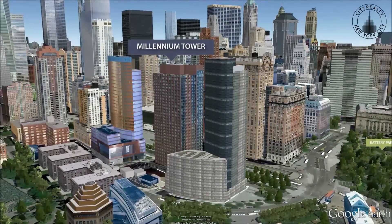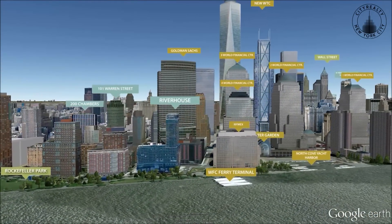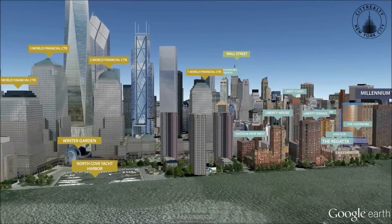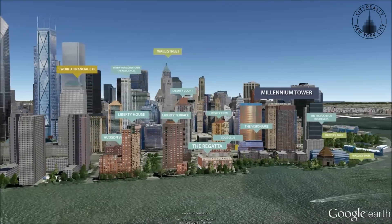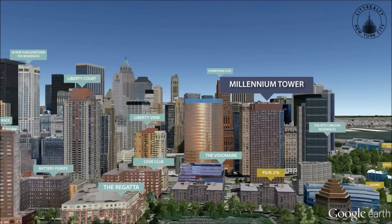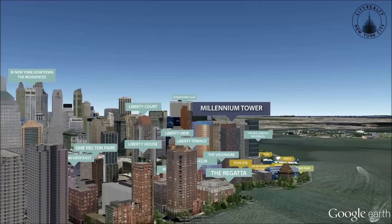Rising near the southern tip of Manhattan in Battery Park City, Millennium Tower Residences is a LEED certified tower with spectacular views of lower Manhattan and Jersey City. Constructed in 2006, Millennium Tower Residences feature sustainable building materials, a solar panel array, and a roof garden that captures rainwater for reuse.